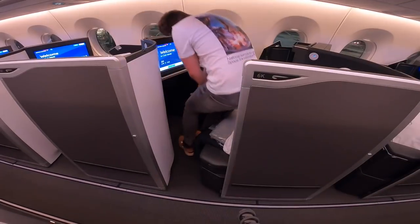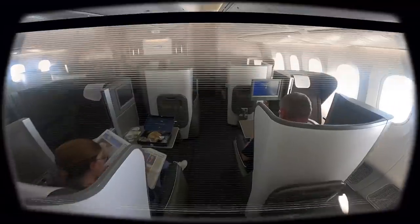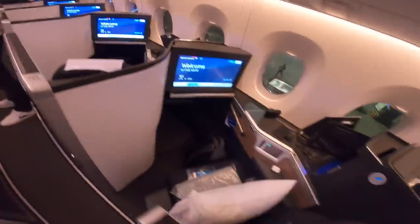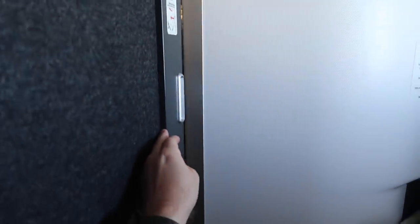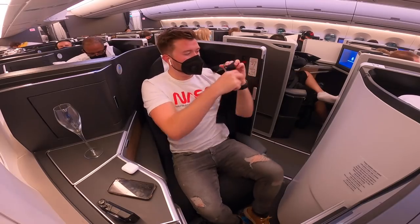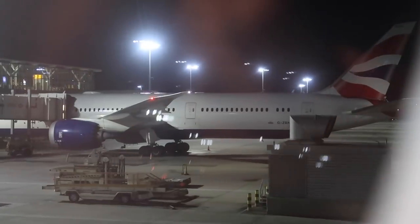After stowing my luggage, it's time to get settled into the suite. It's such a great upgrade from BA's old yin yang business class. Each seat gets direct aisle access and there's even a small door for privacy. The safety demo is performed, I put my seatbelt on and we begin to push back.